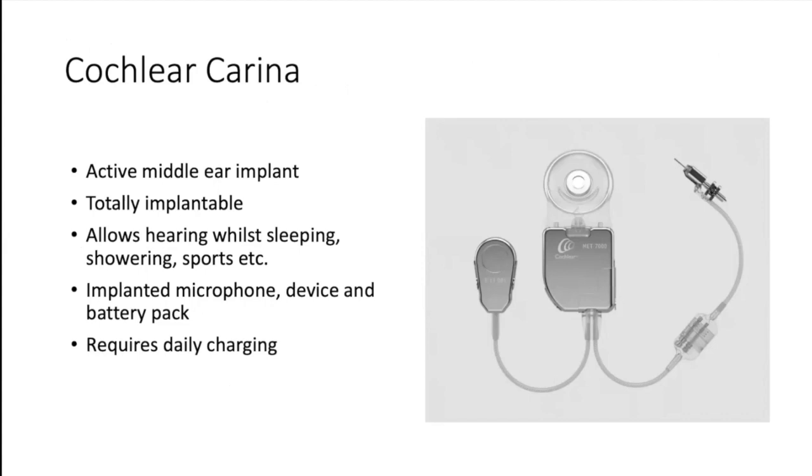Moving on to the Cochlear Carina device — this is an active middle ear implant which is totally implantable, meaning there's no outside part. This allows the patient to hear whilst sleeping, showering or doing sports. In Germany it's particularly used for lifeguards, swimmers, and people who want a totally implantable lifestyle option. In the UK with the NHS, it's difficult to justify that, so we haven't implanted very many so far, though a couple in Manchester have done very well.